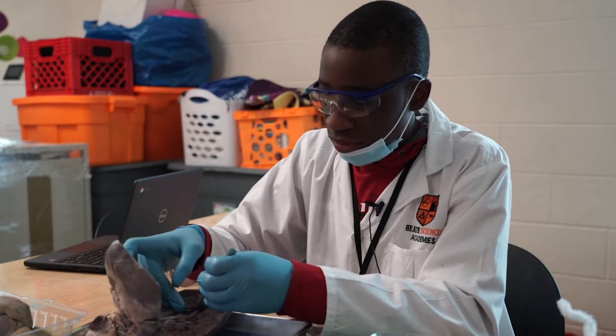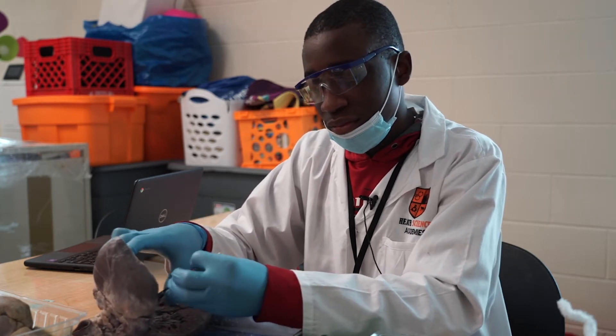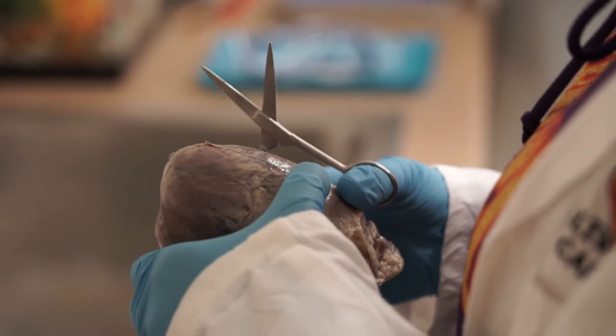Rising ninth grader David Sanders says he has now found an interest in medicine. He enjoyed the anatomy lesson so much his classmates and teachers now call him Dr. Sanders.